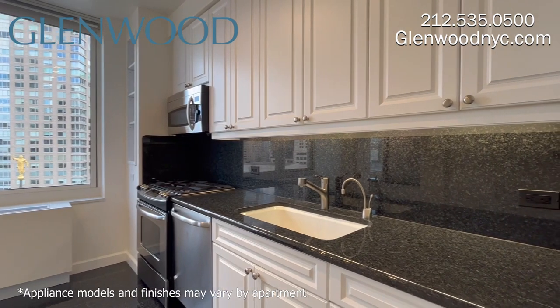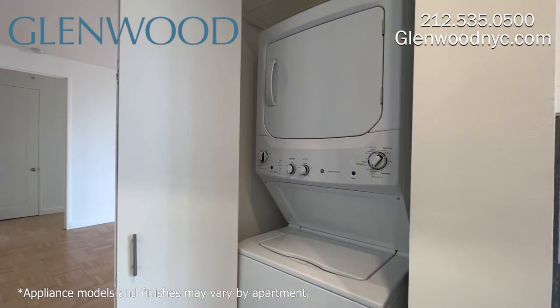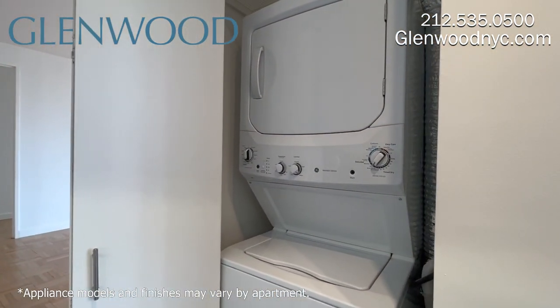Residents of Grand Tier enjoy filtered water. There's a full-size washer and vented dryer here.